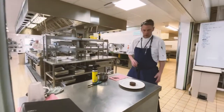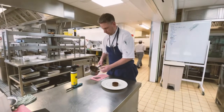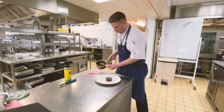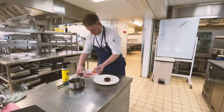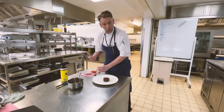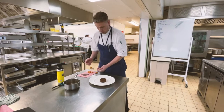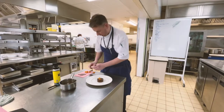So this dish is chocolate delice. We're going to serve that with some nice roasted pineapples done in a rum syrup. I'm just going to finish this dish for you to showcase a little bit of what you're capable of, and also what you as a student, if you were to come with us, can achieve and create on an evening service.